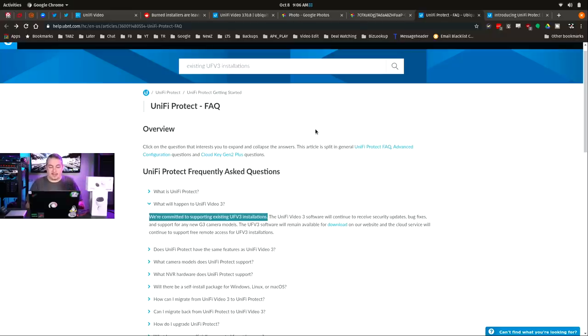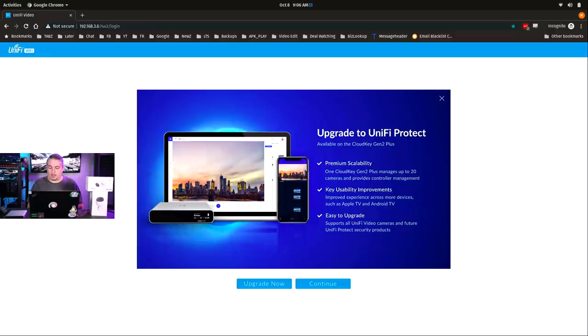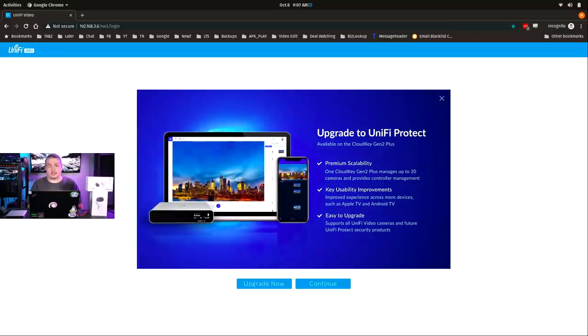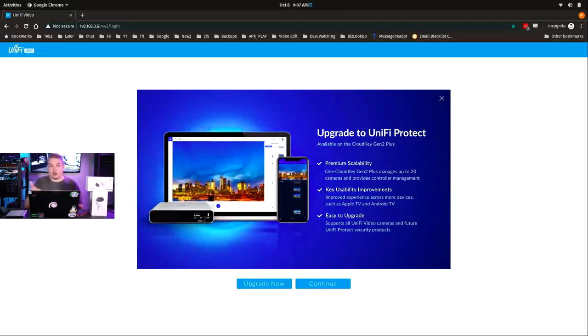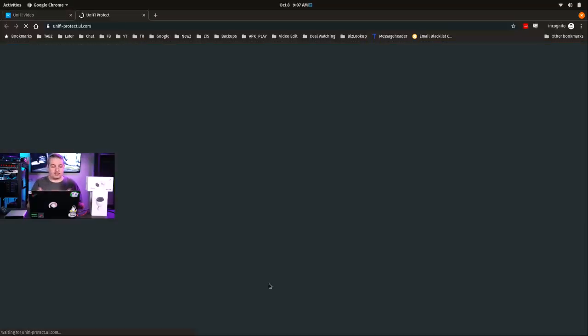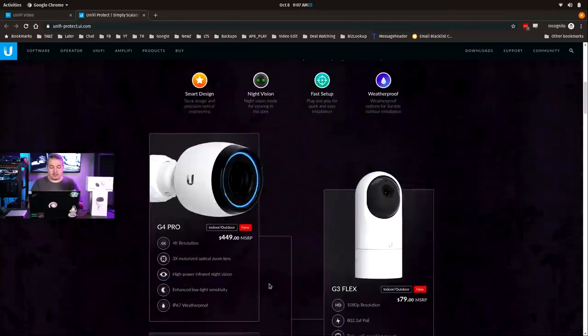But then they did this — and this is where everyone is getting angry. Inside UniFi Video there's a prompt saying 'Upgrade to UniFi Protect — premium scalability, one Cloud Key Plus manages up to 20 cameras.' We have a lot of installations for businesses built on custom high-end servers with far more than 20 cameras. So they're getting this prompt, and that upgrade won't work for them. You're advertising to a client to replace hardware we sold them that isn't dated yet and works fine.